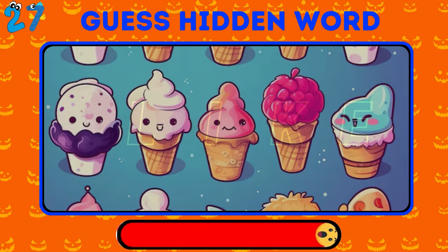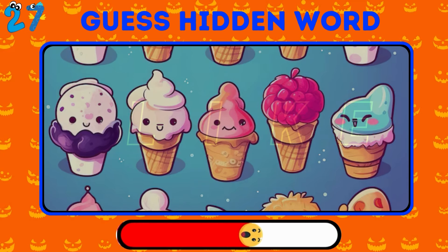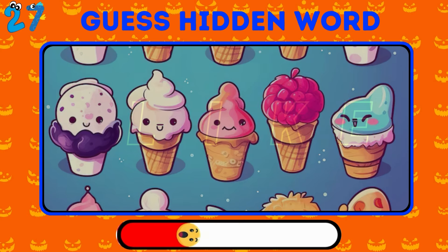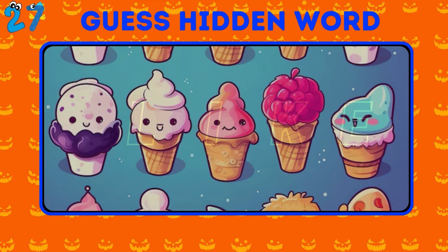Finally, the ultimate level — guess the word hidden among this picture of kitties. If you guessed this word, mention it in the comments.